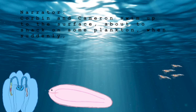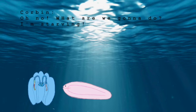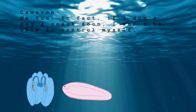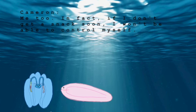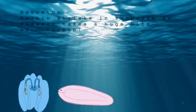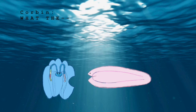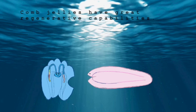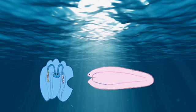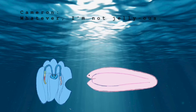Corbin and Cameron swim up to the surface, about to snack on some plankton, when suddenly a huge whale swims up and gobbles up all of the plankton. Oh no. What are we gonna do? I'm starving. Me too. In fact, if I don't get a snack soon, I won't be able to control myself. What does that mean? Corbin shrinks in surprise as Cameron takes a huge bite of... Corbin! What the?! Relax. You'll be fine. Comb jellies have great regenerative capabilities. You are the worst friend ever. I'm gonna go find new friends. I'm not jellious. You're killing me, Smalls!